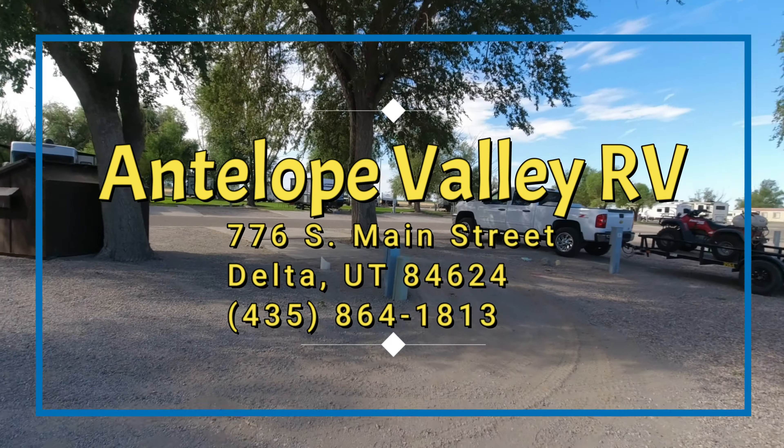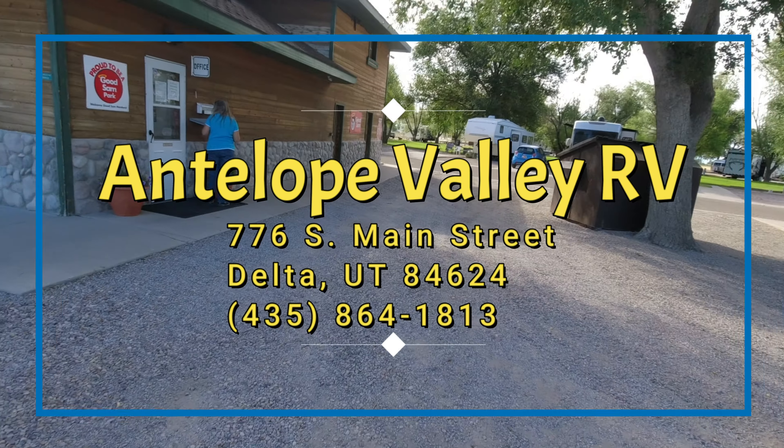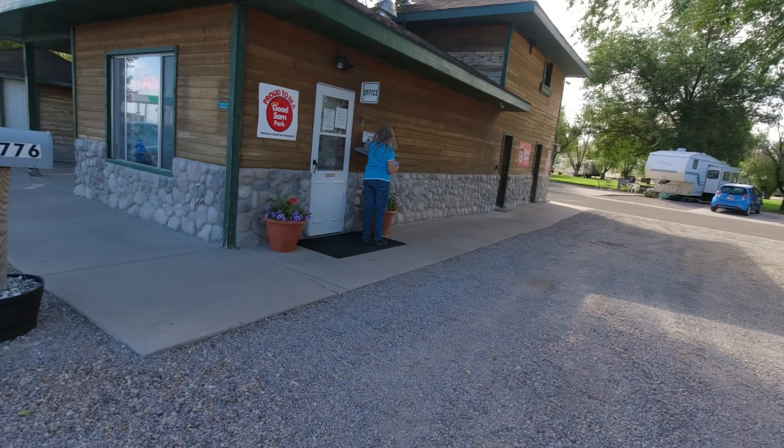Welcome to Travel About Everybody and welcome to Antelope Valley RV Park in Delta, Utah. Today we're going to do a little walk around and have a little tour.